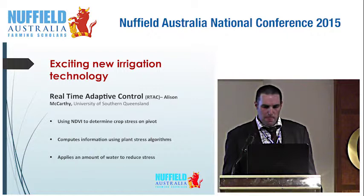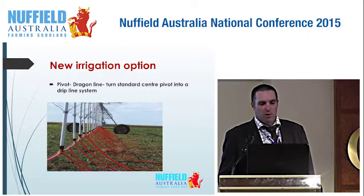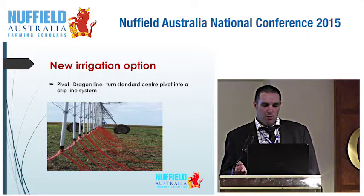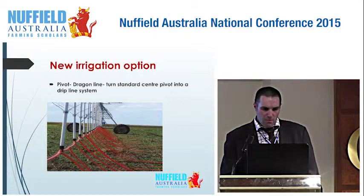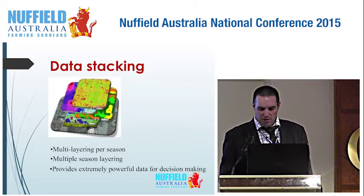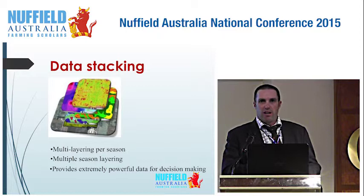We discovered a system called a dragon line, which turns a centre pivot into a drip irrigation type system — I thought this was pretty exciting technology. That means you can put on a certain amount of water over a longer period of time without putting water on top of the plant. Data stacking means taking multi-season or multi-layer information throughout the season — like NDVI stress levels across the field — and layering one on top of the other after using soil scanning information. Multi-season layering creates a very powerful data management tool for making decisions.